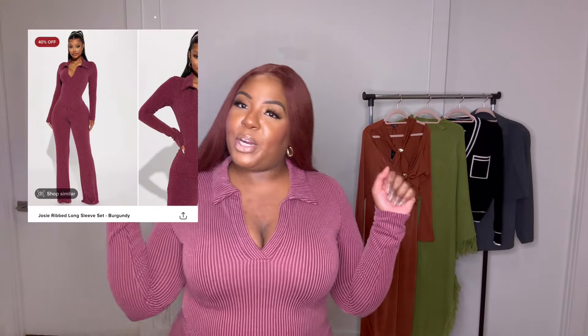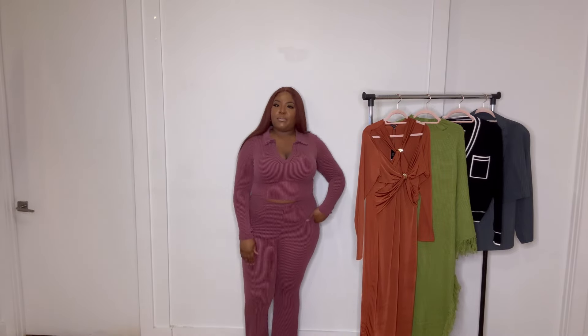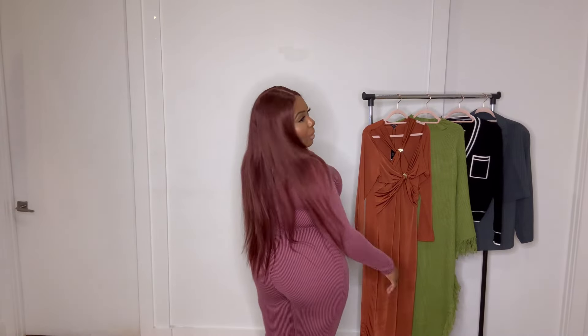This next set is called the Josie Ribbed Long Sleeve Sweater Set. If you know me, you know I love a good two-piece, and this is the perfect two-piece for the fall. It's cute and keeps you warm. I love the rib details — the burgundy top is a little crop, and the bottom is a flare silhouette. I love this set — nice and comfy, cozy, cute vibes.